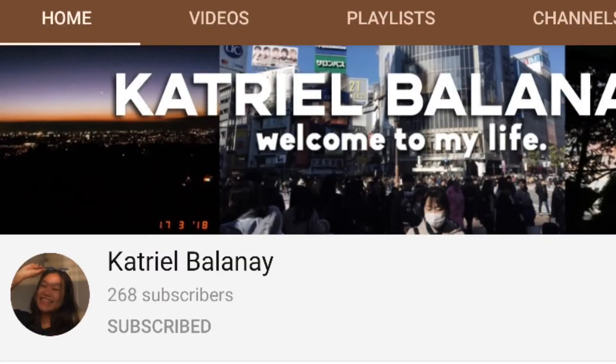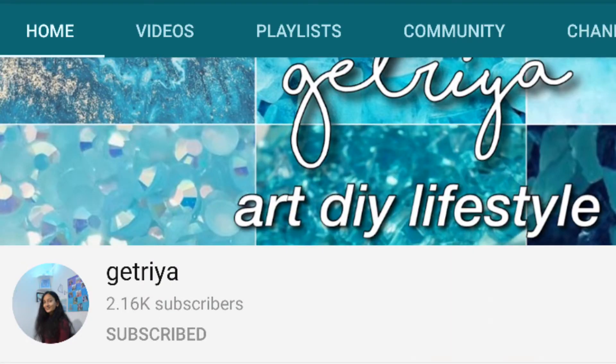Hey guys, today's video I'm so excited for because I'm going to be switching styles and aesthetics with two of my YouTube friends, Katriel and Getriya. They are both style icons — I love their channels so much. I featured them in my favorite small YouTubers video. Basically I'm going to be recreating outfits in their style and they're going to do the same with my style. Their channels will be linked down below — go watch them!